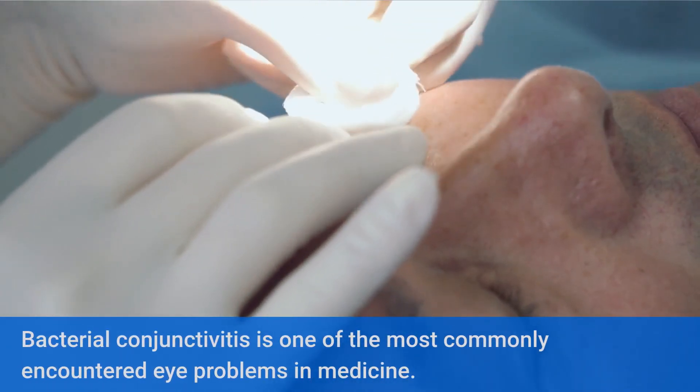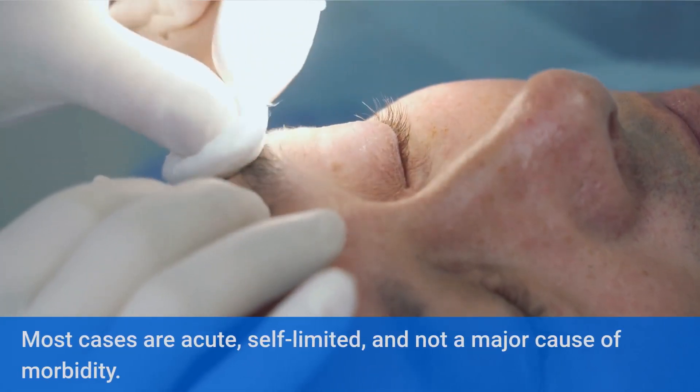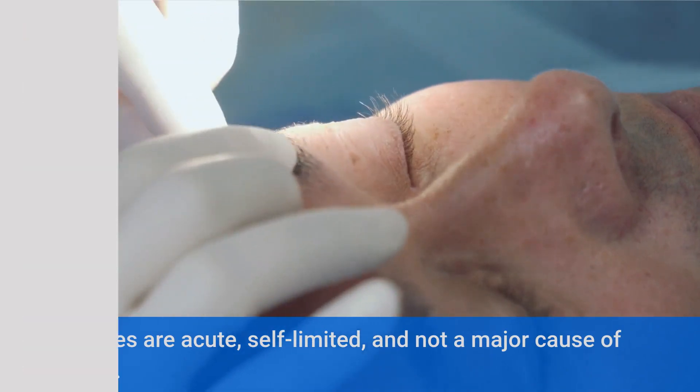Bacterial conjunctivitis is one of the most commonly encountered eye problems in medicine. Most cases are acute, self-limited, and not a major cause of morbidity.